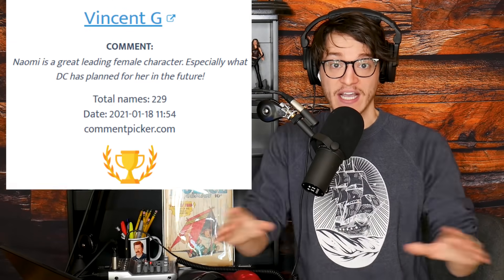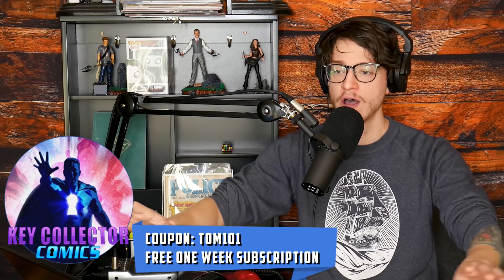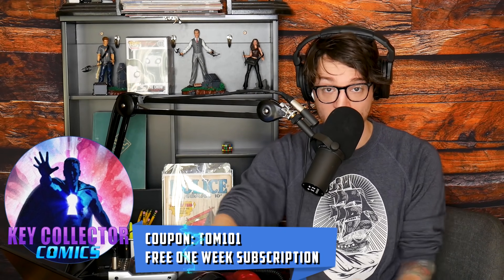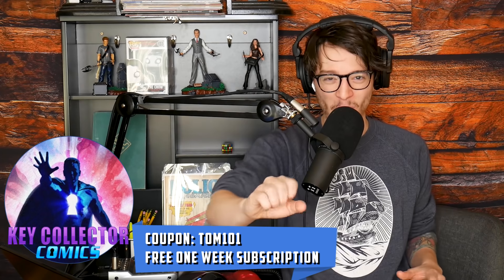Vincent G, you won the giveaway from last week. Comic Fam, download key — Collector Comics, the best comic app in existence. If you use the code TOM101, you are going to try out, for free, a full version of the app. It's going to unlock categories that are going to save you time and money. I'm talking about Hot Keys, Dollar Bin Diving, The Spec Deck. Support what we do and enjoy your Hot Comics list.